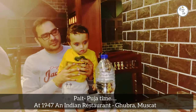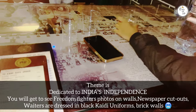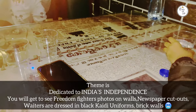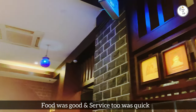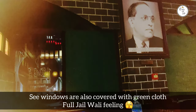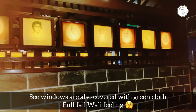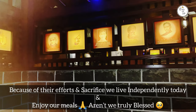It was dinner time after shopping around and roaming Muscat City, so we found this 1947 restaurant. The theme is clearly based on India's independence — you could find typical brick walls, pictures of our freedom fighters showcased beautifully on the walls, and windows covered with green to give the feel of a jail, so that you could feel what it took to achieve our freedom and value our independence.